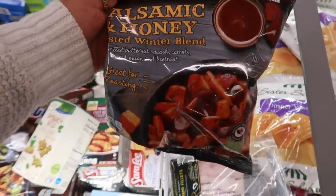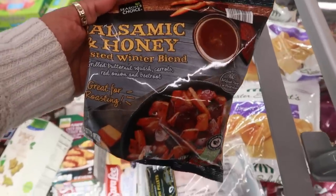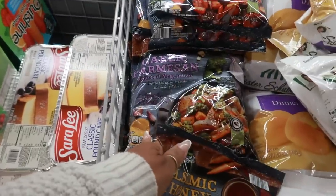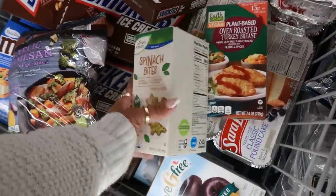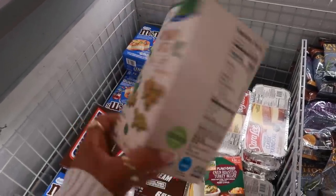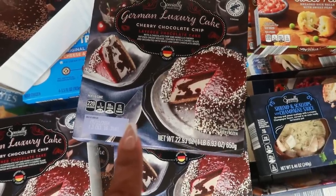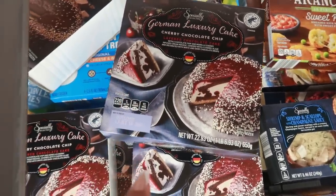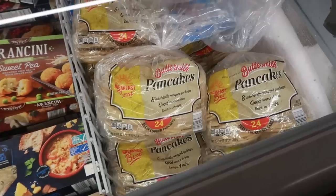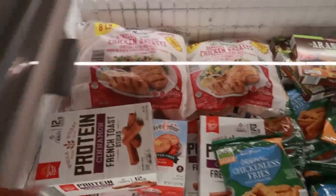There's a balsamic and honey squash blend with butternut squash, carrots, red onion, and beetroot for $2.99, and also garlic parmesan. There are spinach bites too — like little nuggets, great for kids. There's a German luxury cherry chocolate chip cake for $8.99 — it sounds good but I'm not buying it today.